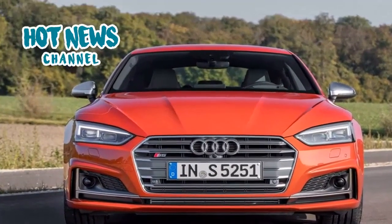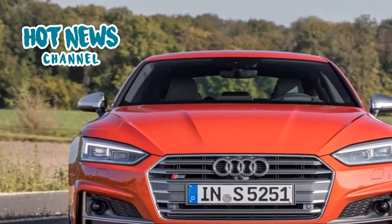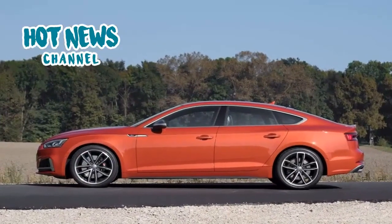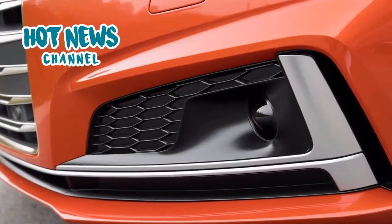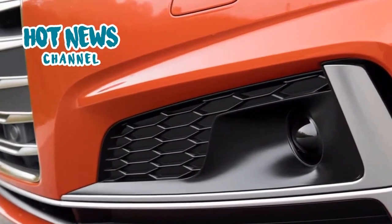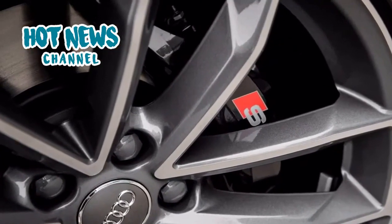2017 Audi S5 Sportback Review. The new Audi S5 Sportback comes with a newly developed 3.0-litre V6 engine that produces 354 horsepower and 500 Nm of torque. The full torque is available from as low as 1,350 rpm all the way to 4,500 rpm.